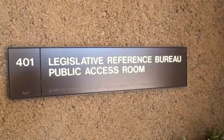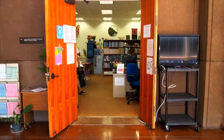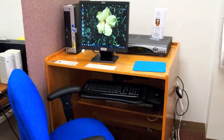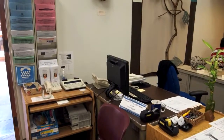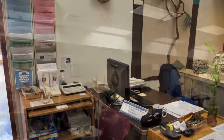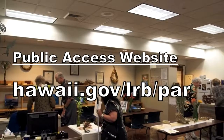Last, but certainly not least, here in room 401 is your public access room. We offer computers with internet access, as well as free Wi-Fi access, a comfortable workspace, reference materials, a phone, fax, copy machine, and various other office essentials to help you with your legislative journey. Please watch our video in the public access room for more details about the services we provide, found on the public access website.